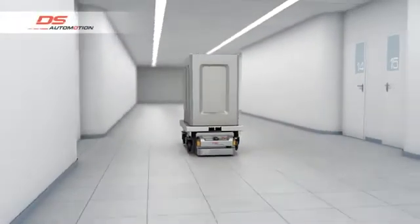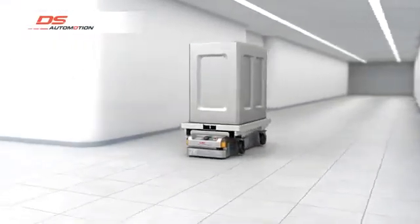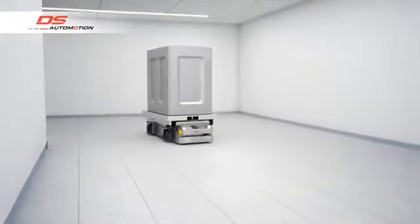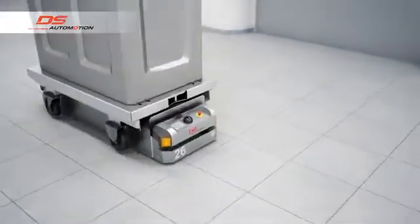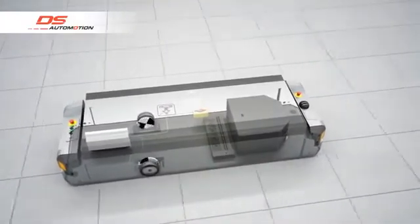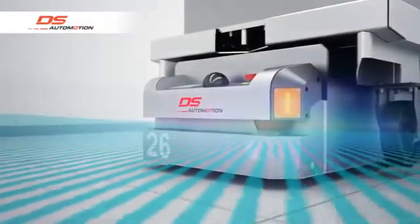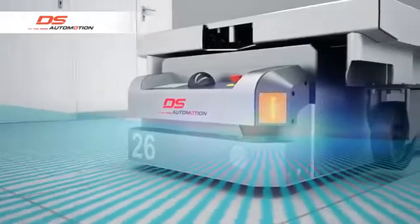Natural Landmark-based laser navigation is a technology capable of determining the current position of a vehicle without any kind of external infrastructure. No additional sensors are needed on the vehicle since the central element, the already mounted safety laser scanner, can be simultaneously used for both localization and safety purposes.